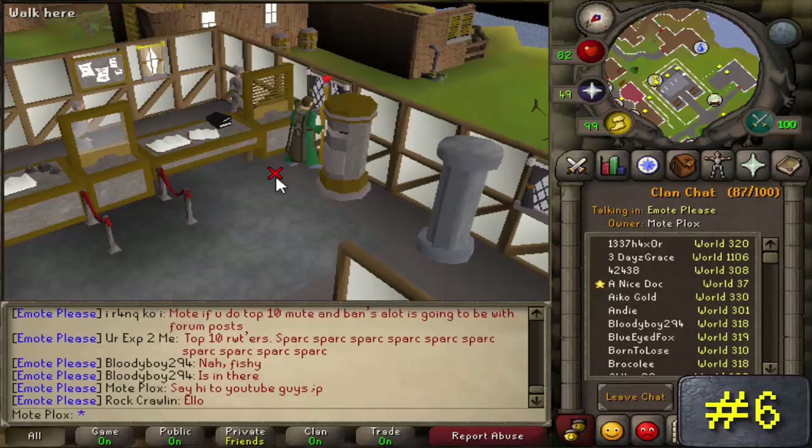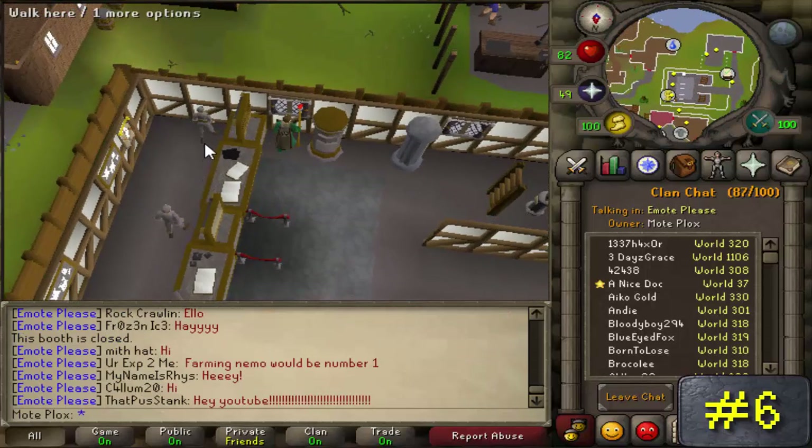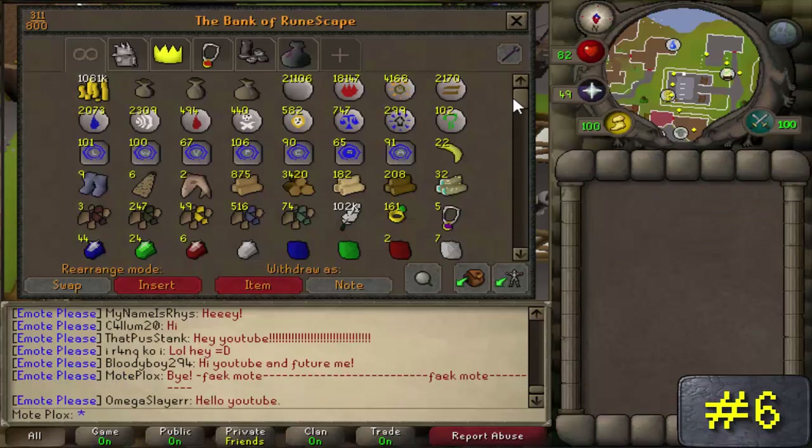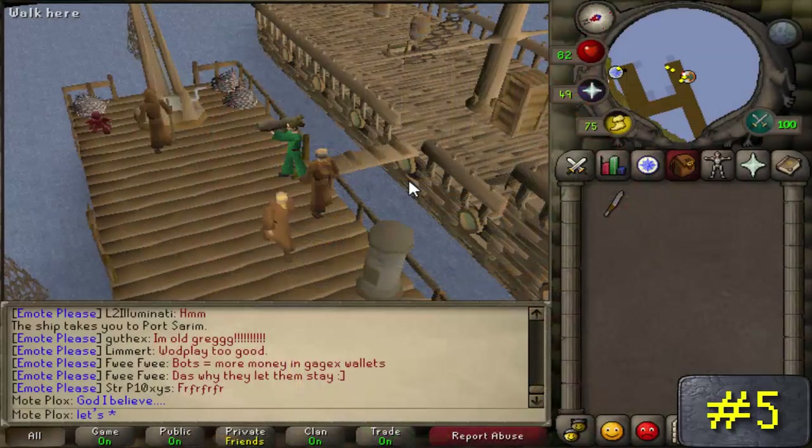Number 6: you can't bank at closed bank booths, right? Well, in South Ardougne bank there's a closed bank booth that you can actually bank at. All you have to do is simply click the bank option on the clerk there and voilà — you're officially banking at a closed bank booth.